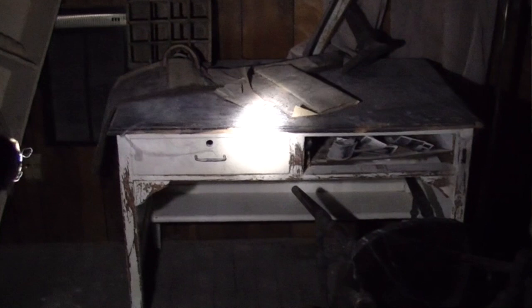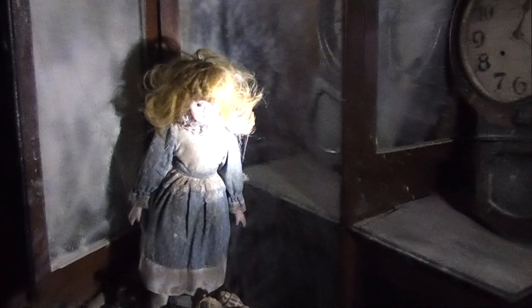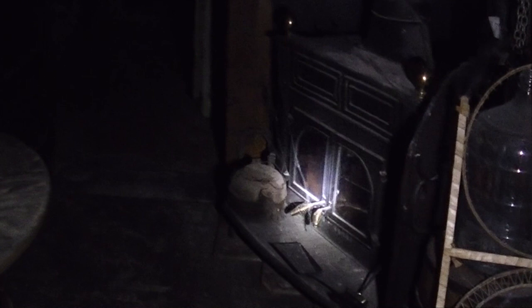I have the bed, which no one would ever want to sleep in. Our desk — you may recognize it from the proof of concept video; for those of you who saw it, it is in fact the same desk. Check out this little creepy detail right here. What is it about dolls that's just so creepy?